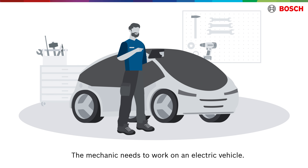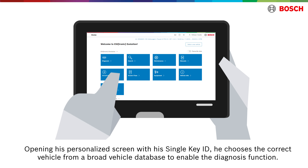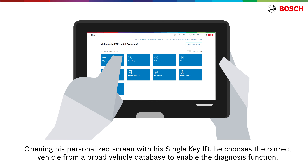The mechanic needs to work on an electric vehicle. Opening his personalized screen with his single-key ID, he chooses the correct vehicle from a broad vehicle database to enable the diagnosis function.